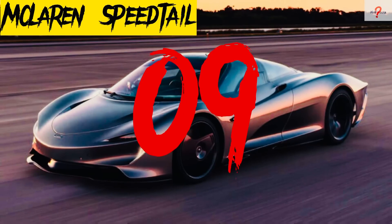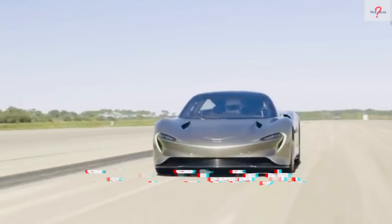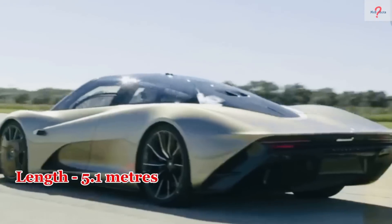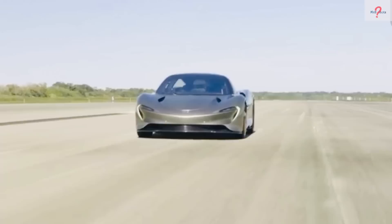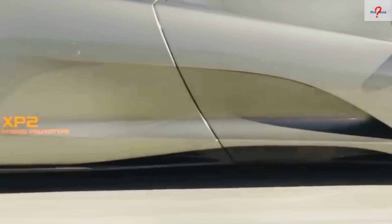Number 9: McLaren Speedtail. It is a limited edition hybrid vehicle designed and manufactured in the United Kingdom. It's made to maximize aerodynamic efficiency and can be recharged while you're riding. It has a length of 5.1 meters and a weight of 1,430 kilograms. It has a 4-liter V8 engine and an electric motor with a combined output of 1,050 horsepower and 1,150 newton meters.